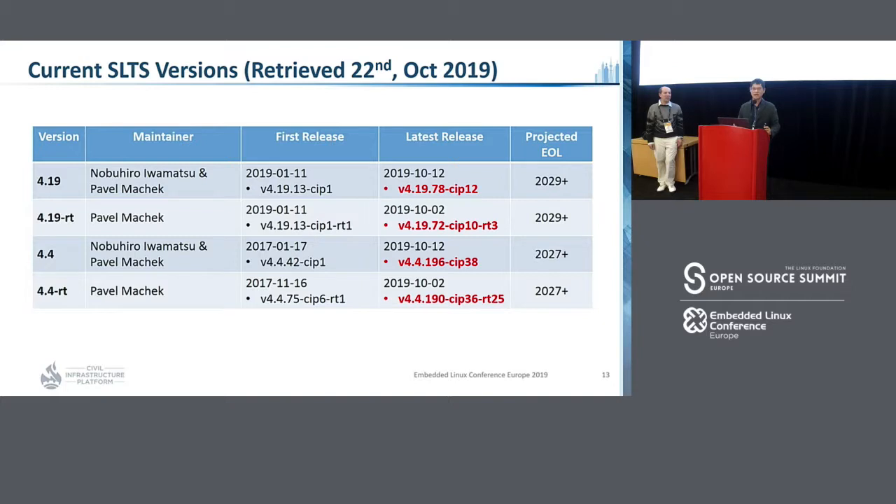This is our current SLTS versions — we have four versions. The first is 4.19, maintained by Iwamazu-san and Pavel, with first release in January 2019. The latest release was October 2019 — three weeks ago — and the current version is 4.19.78-CIP12. Projected EOL is 2029-plus, meaning 10 years-plus. For the 4.19-RT kernel, the maintainer is Pavel, first release also January 2019, latest release October 2019, version 4.19.72-CIP-RT3, projected EOL 2029-plus.